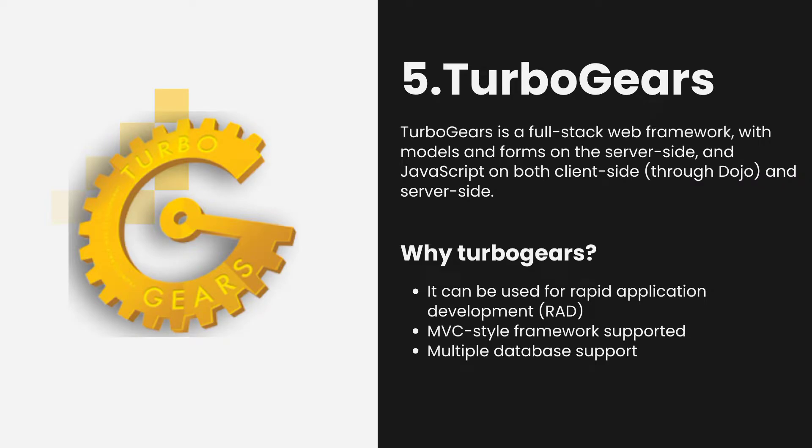TurboGears. TurboGears is a full-stack web framework with models and forms on the server side, and JavaScript on both client side and server side. Although it's not a true MVC framework, it can be used for rapid application development. TurboGears is also considered a model-view-controller framework that adheres to many software development principles such as DRY, KISS, etc. If you already have experience in Ruby on Rails but want something that works well with other languages like Java or .NET, then try checking out TurboGears.